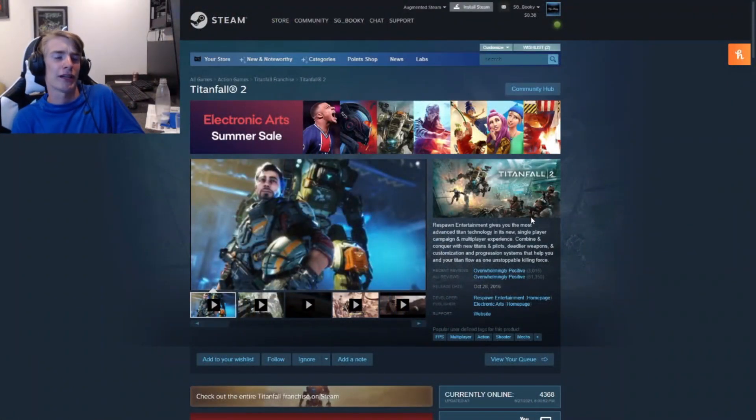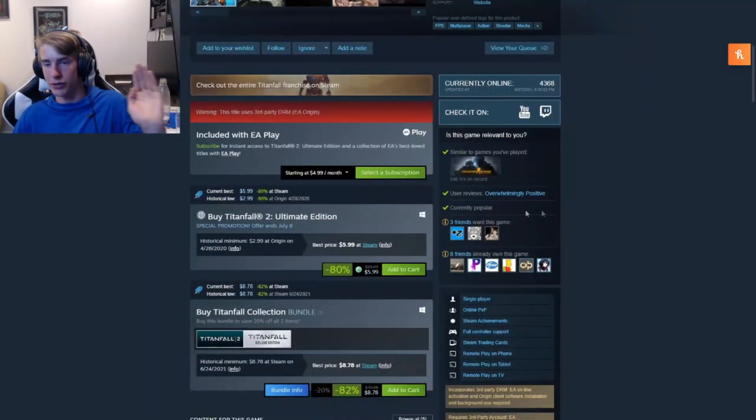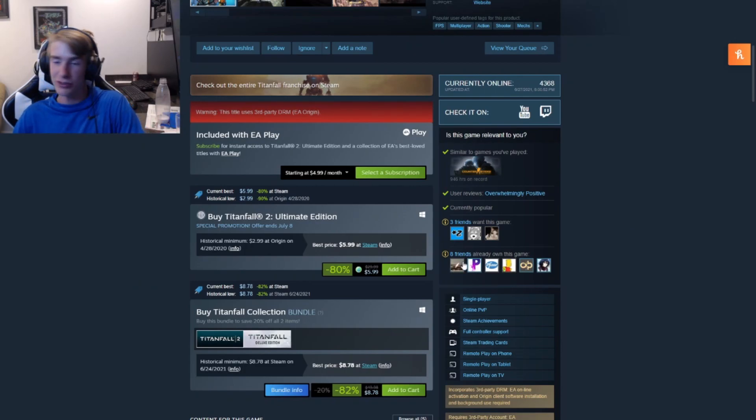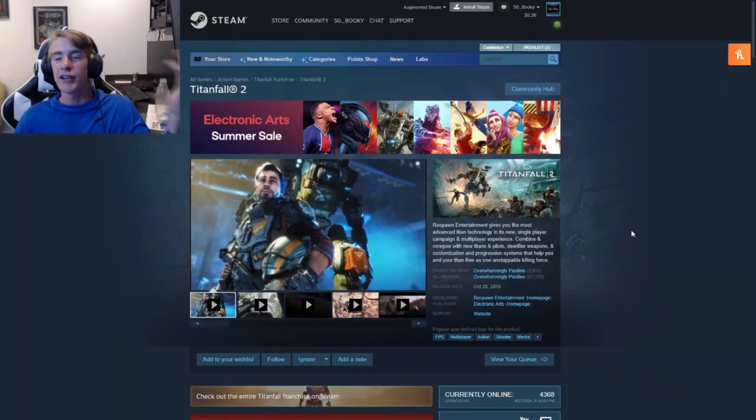Next on our list we have Titanfall 2. I played it on Xbox a few years ago — it's a fun game and there's a lot of hype around it. It hasn't been this low in a while, and a lot of people on my friends list say it's amazing and fun. It's a fun game where you play multiplayer using giant mechs and shoot people. It's kind of like Call of Duty but in mech style — if you're into that, good pick.